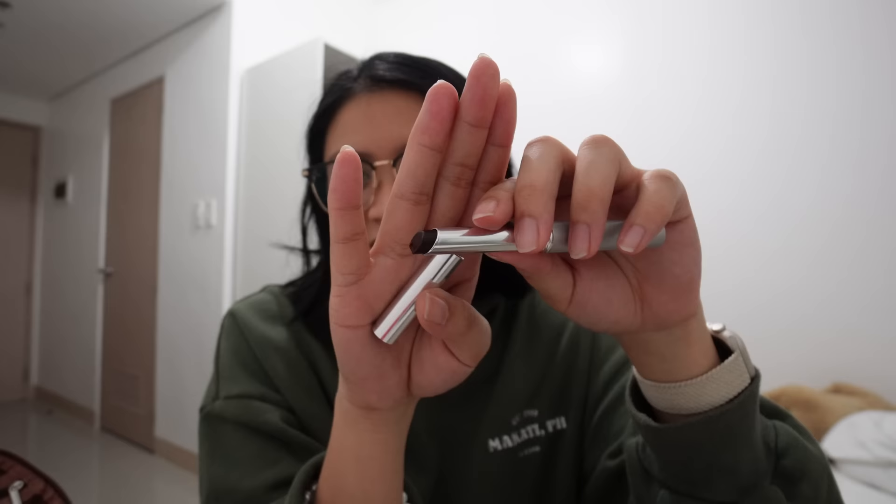My latest discovery and go-to is this Clinique — I don't know what you call it, it's almost like a lipstick. This is for dark lips. As I always say, I have dark lips. It looks like it's super dark, but when you put it on, it's just natural.